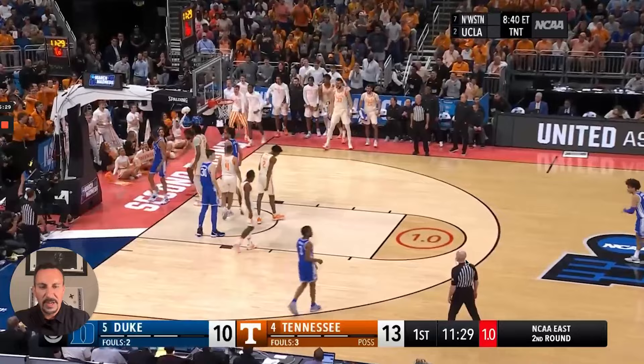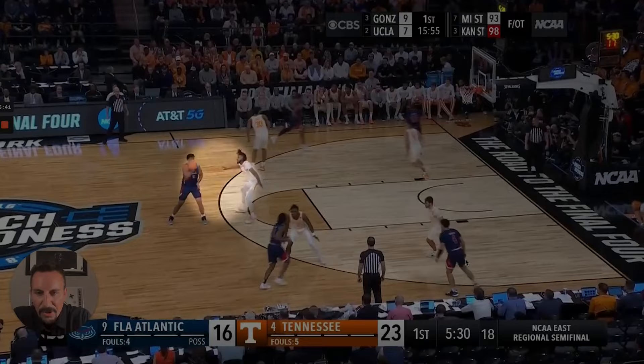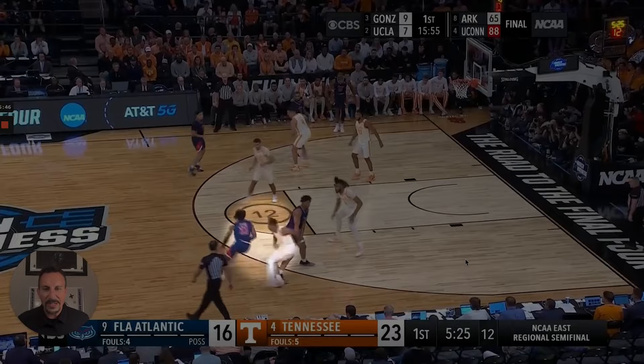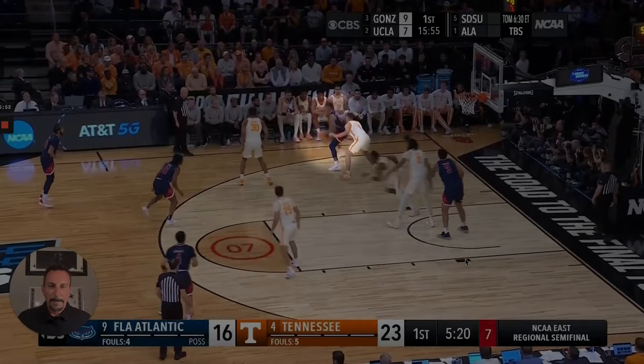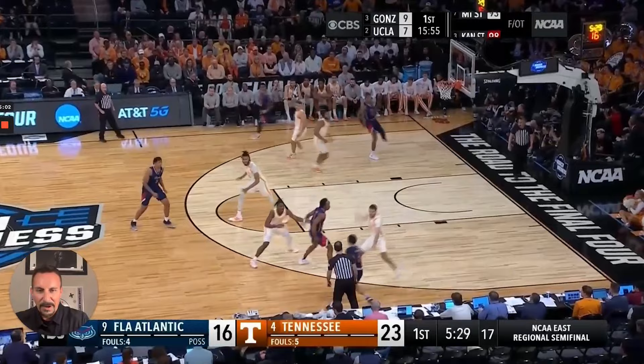NCAA tournament game, Sweet 16. Just look at how they're always down and ready. Their guys do not stand up and relax — they're down in an athletic position, ready to compete, ready to defend. The activity just jumps off at you on film. They're active with their feet, active with their hands.